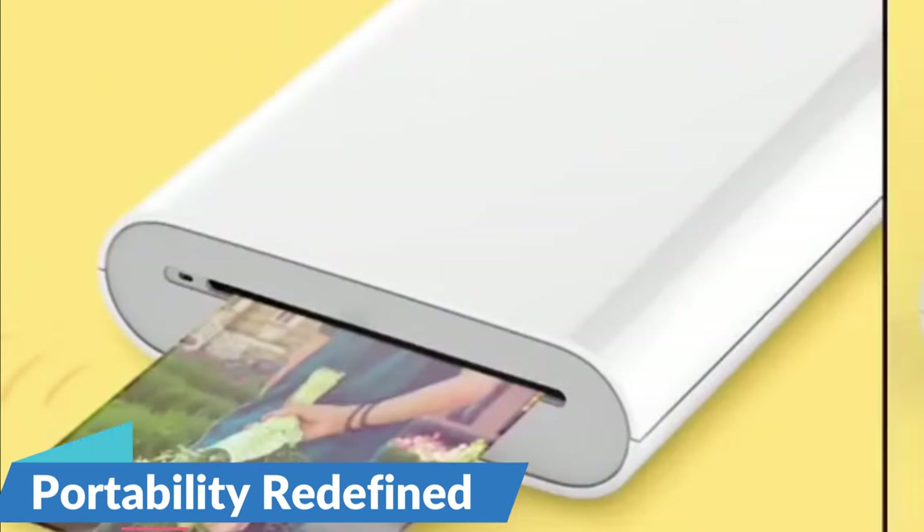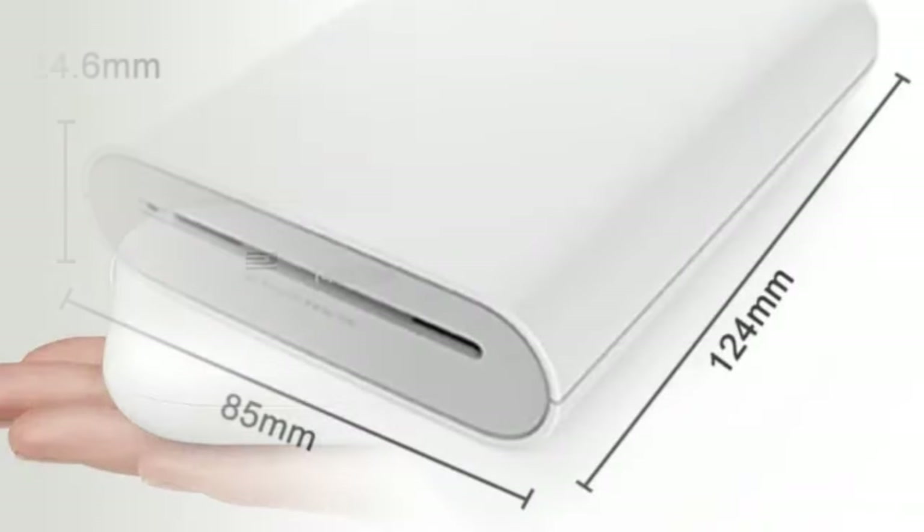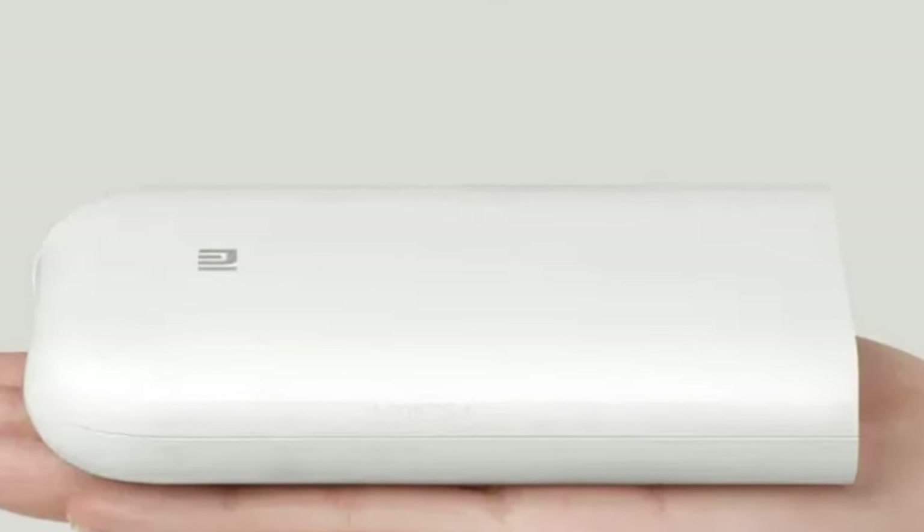Portability redefined — the Xiaomi Pocket Photo Printer is engineered with portability in mind. Its compact design allows you to take it anywhere, ensuring that you never miss an opportunity to capture and share memories with friends and family. Slip it into your bag or pocket, and you're ready to print on the go, whether you're at a party, on vacation, or simply out and about.